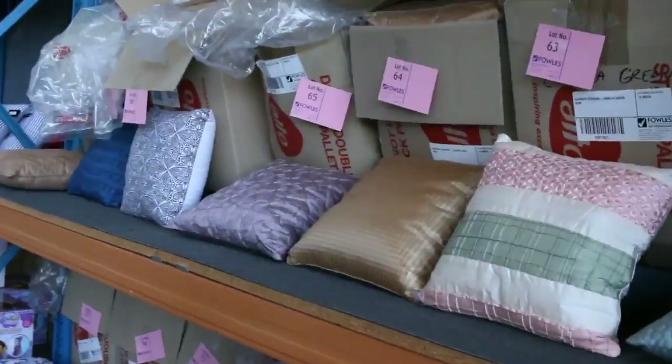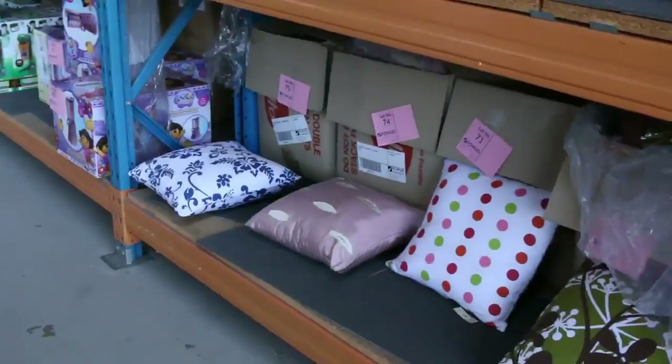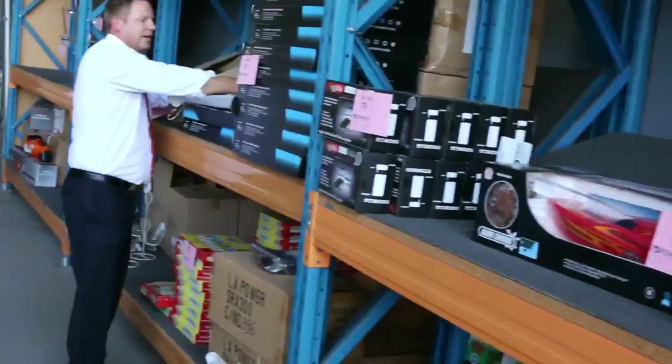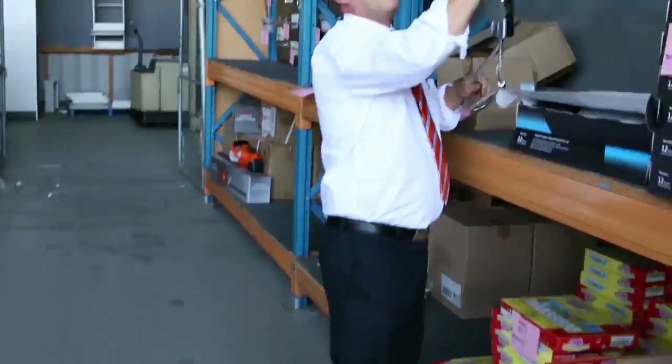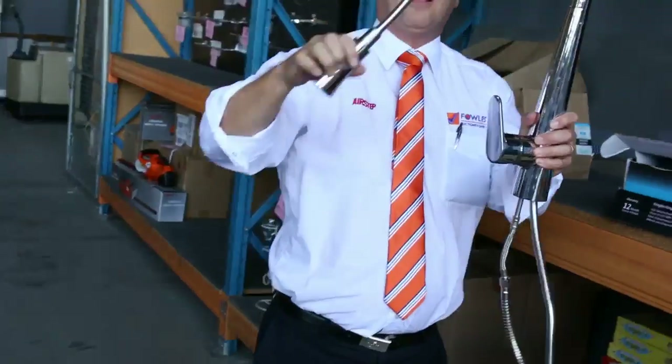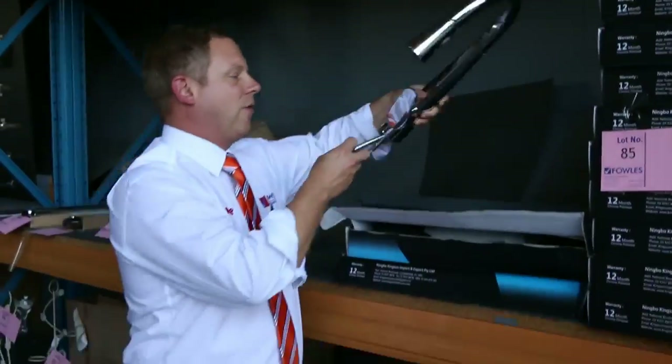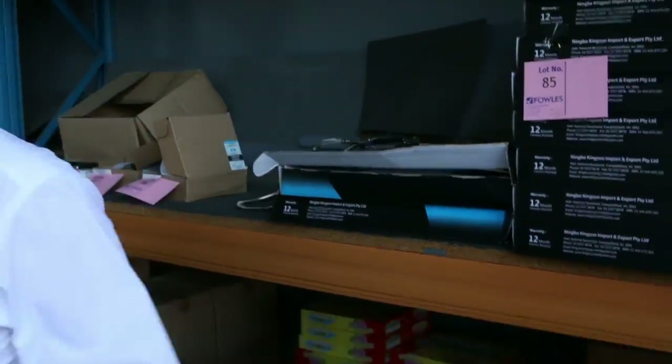Across the way, more homewares. We've got some pillows, also some remote control toys. I've got a heap of these taps — getting low on them now, they're starting to run out. But they've been super popular at $30 a shot. As you can see they've got the pull-out veggie spray. I've had really good feedback on those, so make sure you grab one if you're looking for a kitchen tap.